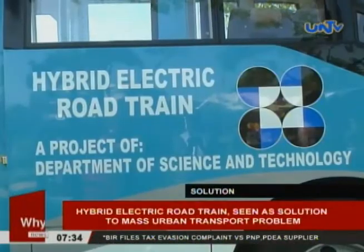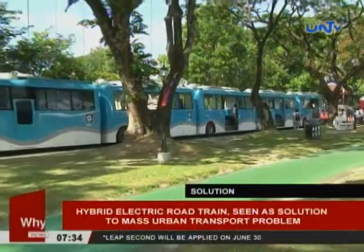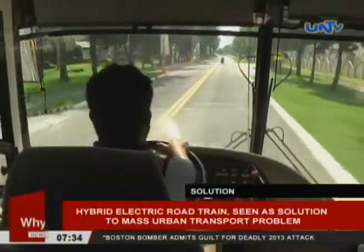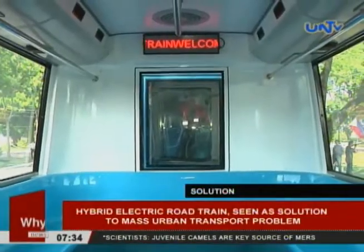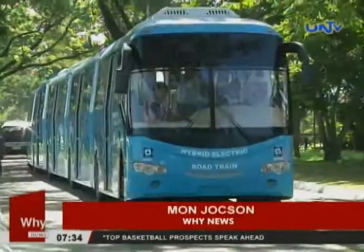The Science Department said they will need the help of the Transportation Department and local government units so that the Hybrid Road Train can operate in EDSA. Meanwhile, DOST will test-run the Hybrid Road Train in Cebu this coming August for the planned adaptation with the bus rapid transit system. Mon Hoxon reporting for Y News.